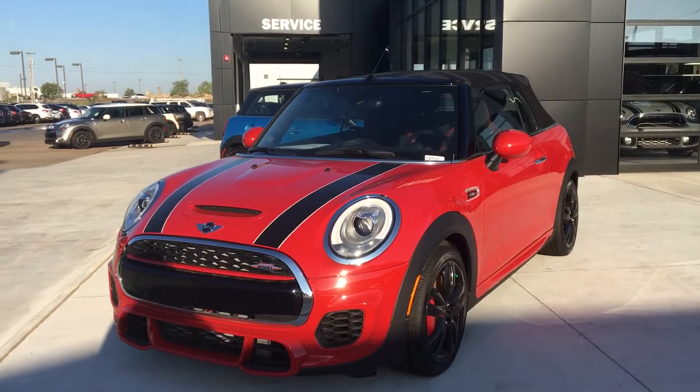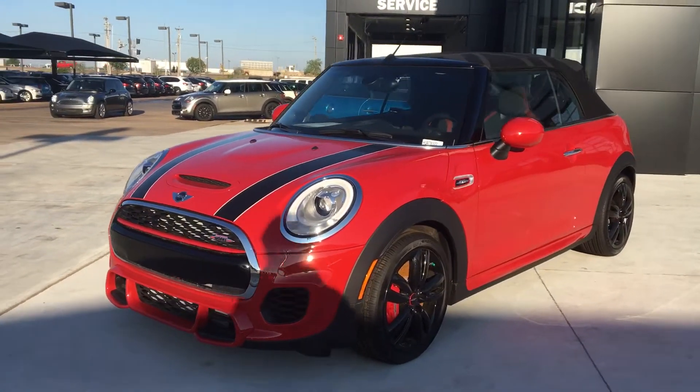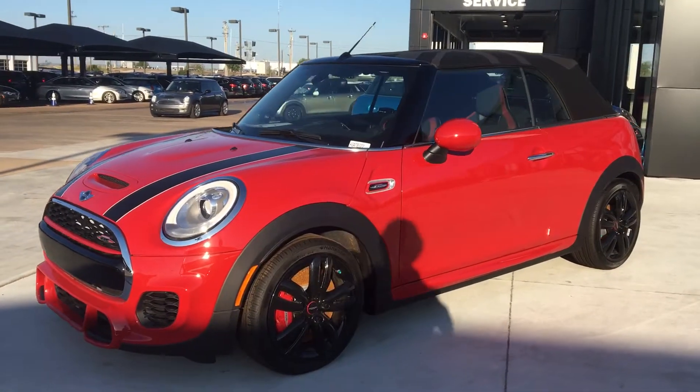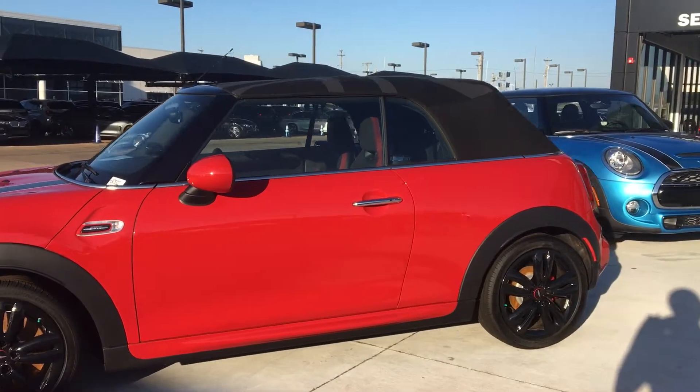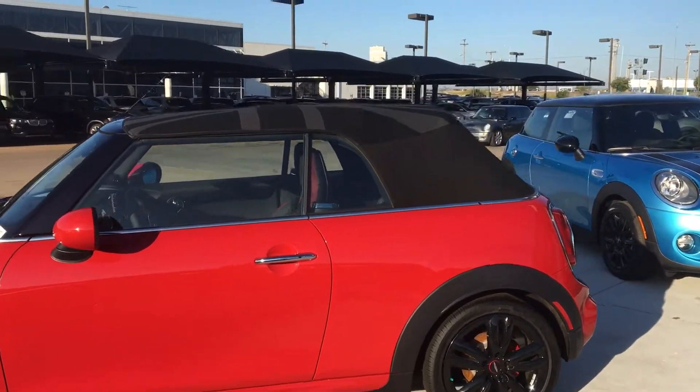Good morning, this is Dakota with Jackie Cooper Mini. I wanted to send you this video of this 2017 Mini Convertible John Cooper Works in the Chili Red with the Blackjack roof.